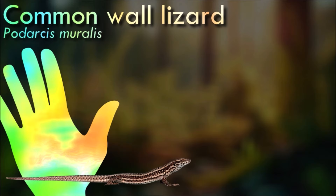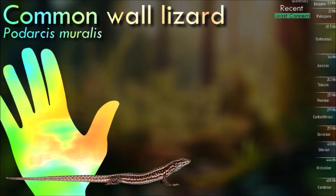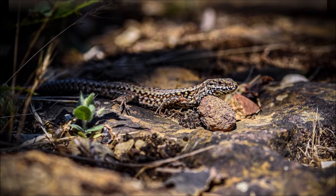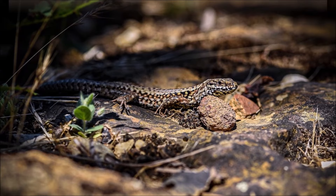Common wall lizards rely both on visual and chemical signals to communicate with conspecifics. Male wall lizards are equipped with femoral glands, which produce a waxy secretion used for chemical signaling. Both the proteic and lipophilic compounds in the secretions are known to carry socially relevant information.